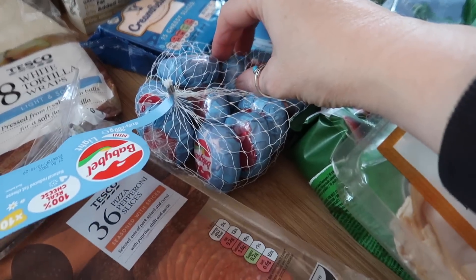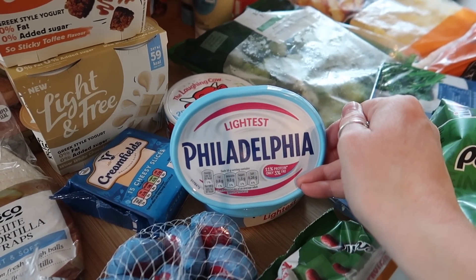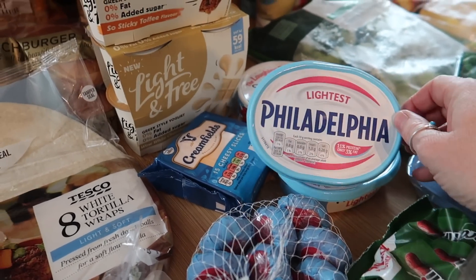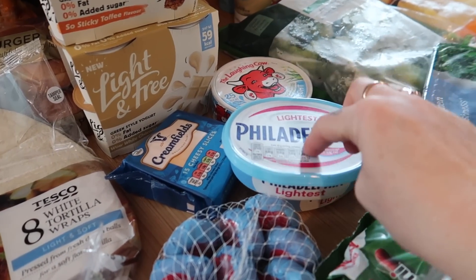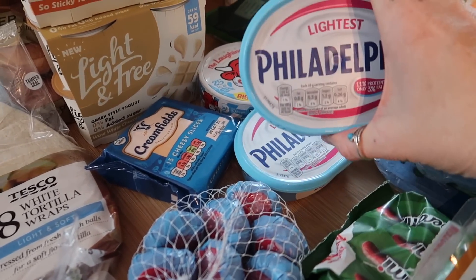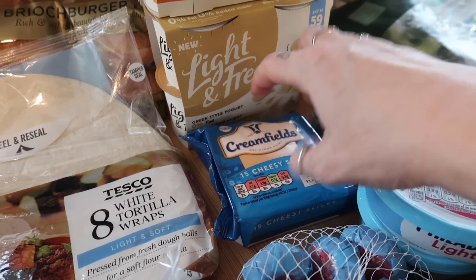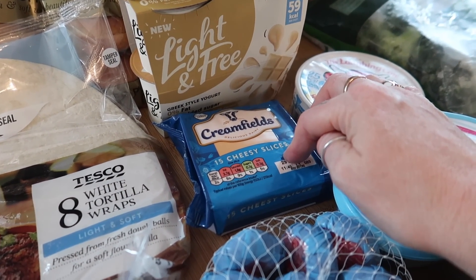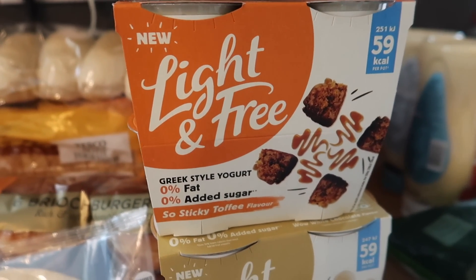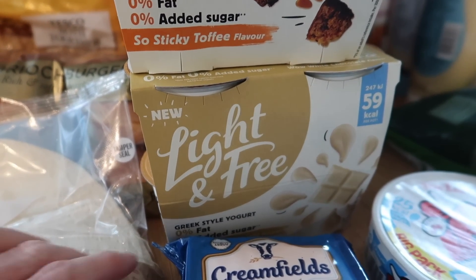Some Babybels — I think £2.19 for 12 — and some of the lightest Philadelphia. I'm going to be making a couple of meals with it: one is a Tuscan chicken where instead of using cream I'm going to try cream cheese, and I might also do a chicken breast wrapped in bacon, stuffed with Philadelphia mixed with garlic and herbs. I got some Laughing Cow light cheese triangles, some cheese slices for KFC-style zinger burgers I'm making, and some Light and Free yogurts — £1.25 for four — in sticky toffee and white chocolate flavours, only 59 calories each.